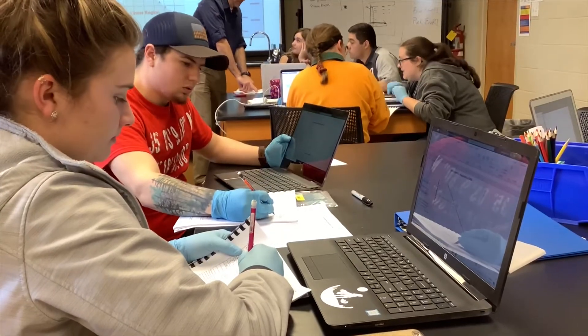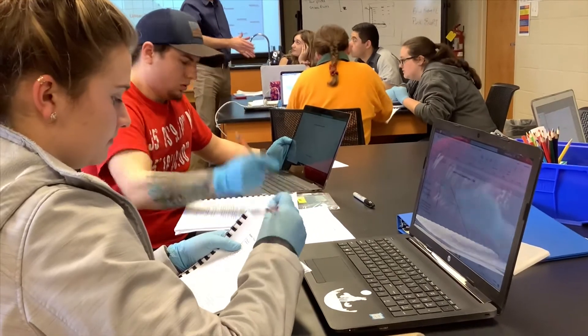Today we are basically preparing ourselves for the big project that we are going to be doing at the end of this. We are preparing research to present at the research symposium.